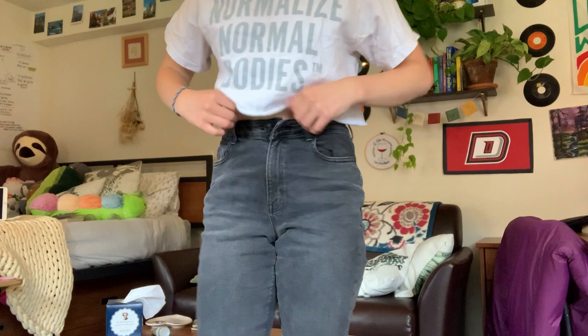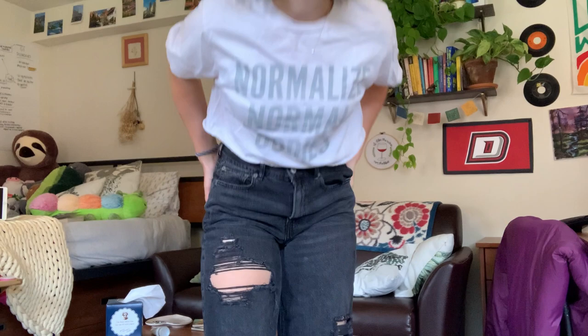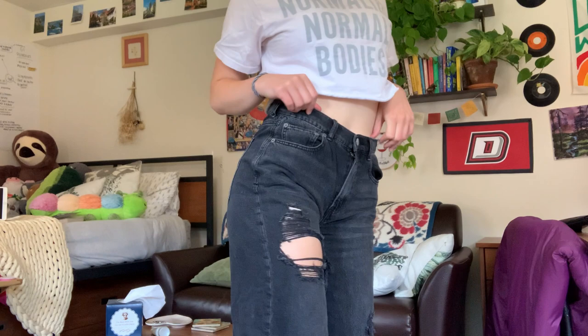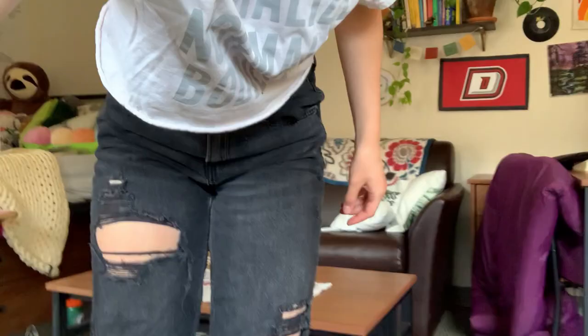These are a skater jean, which means they have baggier ankles. They're very cute and they fit me very well. These are also from Becca — I bought them from her because they didn't fit her properly. I have to keep these because they're cool. They're simply too cool, and I'm simply not cool enough to get away with not wearing at least one cool pair of jeans every once in a while. It's a yes from me. These are hot fire. Let me show you the legs — they're just so neat.